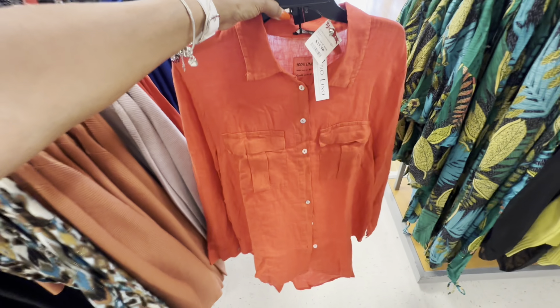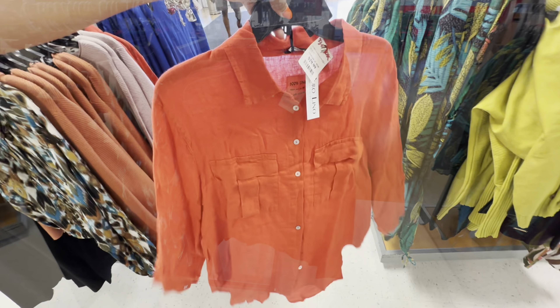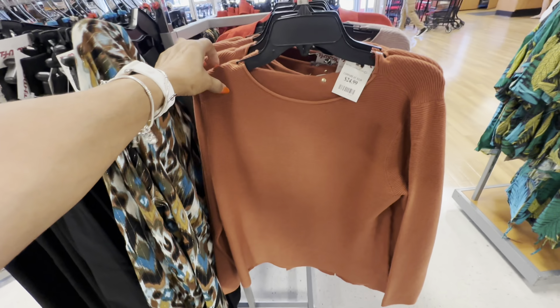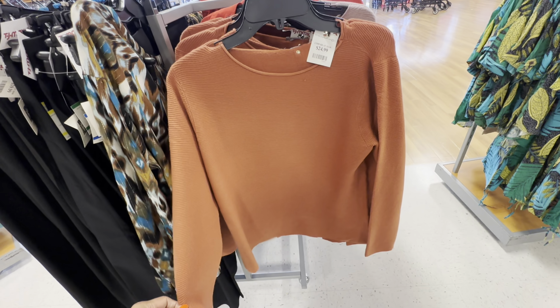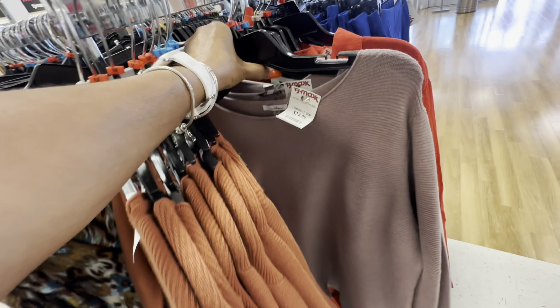I love linen tops also, so this is 100% linen, $30. I like these boat neck sweaters — $25 — and they have a nude shade.